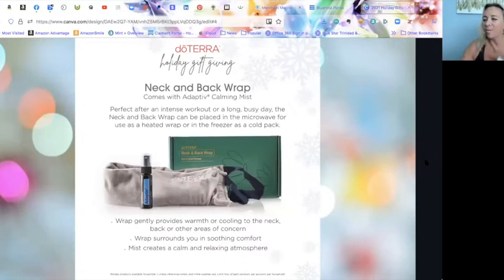The neck and back wrap — I have one of these but mine doesn't have the strap. This new one is even better. You can place it in the freezer for four to six hours for cold therapy, or pop it in the microwave for a couple of minutes to heat it up. Then spray it with the Adaptive Calming Mist to enhance that self-care, calming, and relaxation experience.